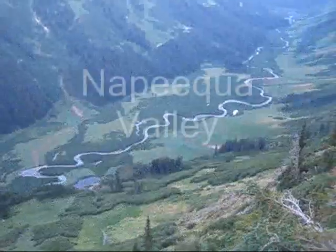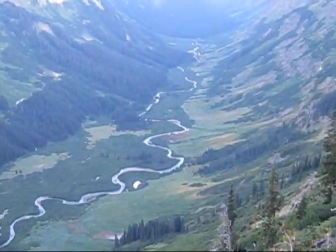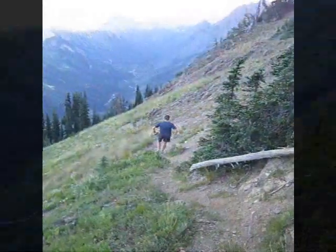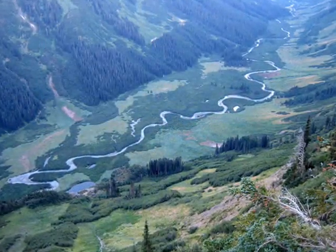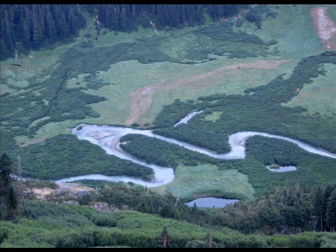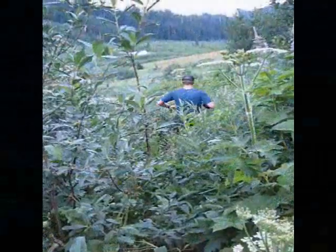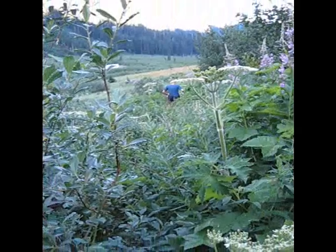We're descending the Little Giant Trail. You can see the Napico Valley as it weaves its way through — it's absolutely gorgeous. We're going to be walking up the valley. Wet brush — we're getting soaked, but we're having a great time. It's sweet down here.